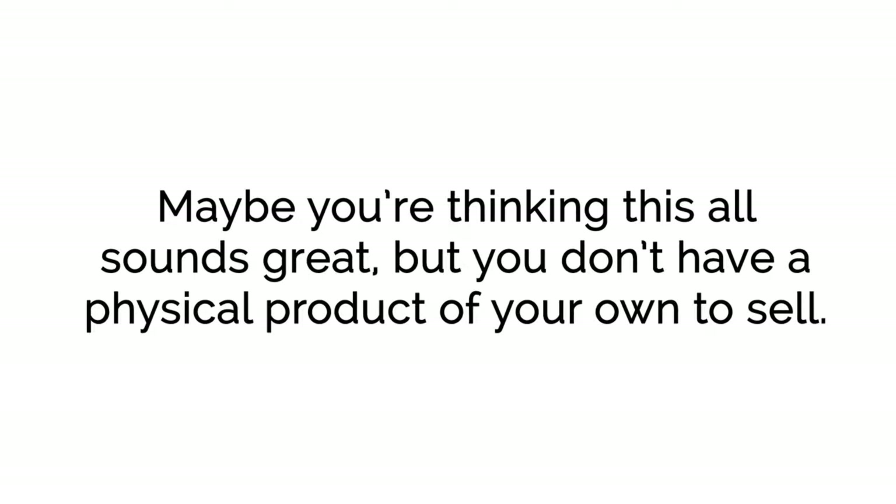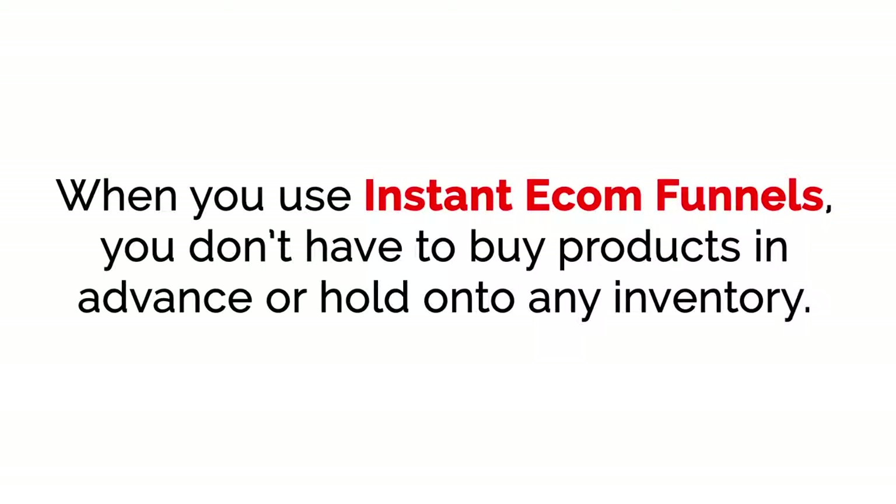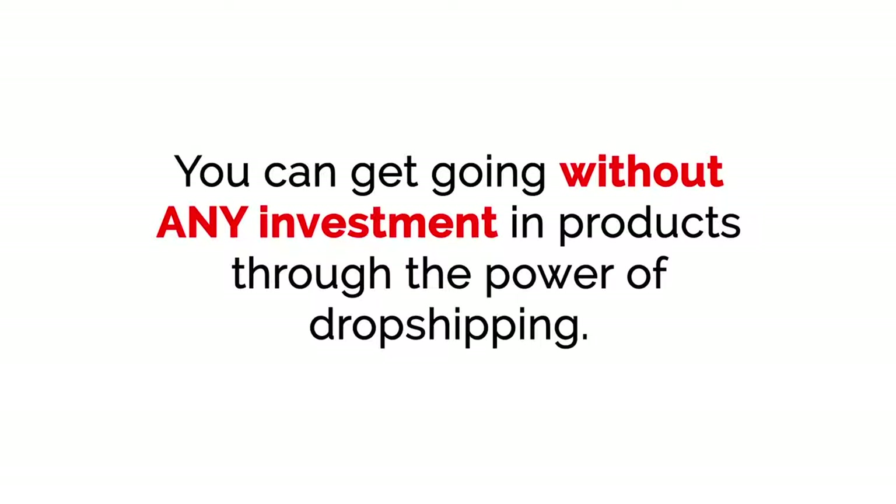Maybe you're thinking this all sounds great, but you don't have a physical product of your own to sell. That does not matter. When you use Instant E-com Funnels, you don't have to buy products in advance or hold onto any inventory. You can get going without any investment in products through the power of dropshipping.